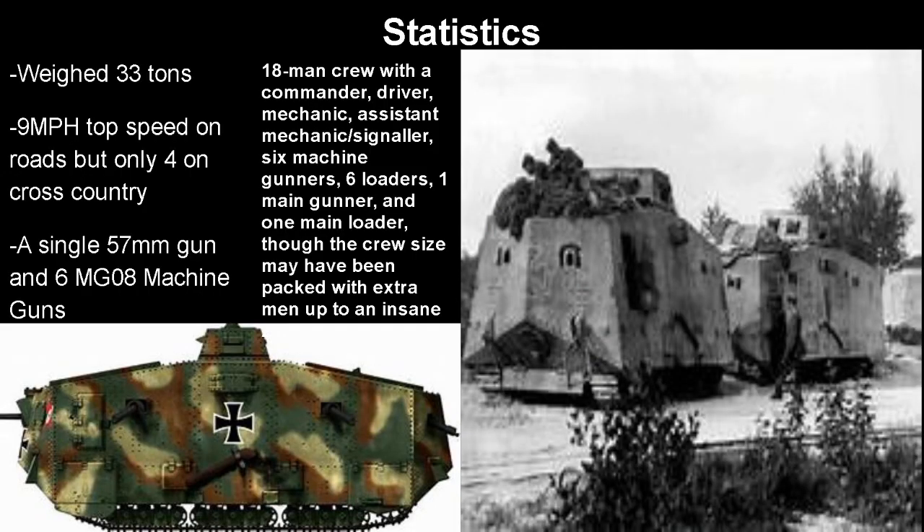As for the actual tank statistics — I apologize for stretching images — it weighed 33 tons, had a 9 mile per hour top speed on roads but only 4 cross-country, matching the British tanks. It had a single 57mm gun and 6 MG08 machine guns. It had a massive crew of 18, which I believe is the biggest ever in any actually adopted tank: a commander, a driver, a mechanic, an assistant mechanic who also served as a signaler, 6 machine gunners, 6 loaders for those machine guns, 1 main gunner, and a main loader. Even with this crew size seeming massive, it might have also been packed with extra men up to an insane 21.